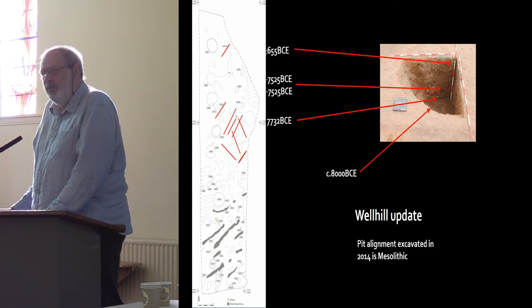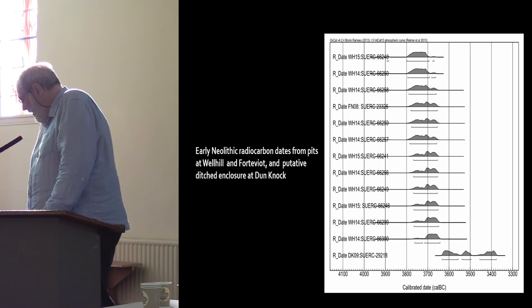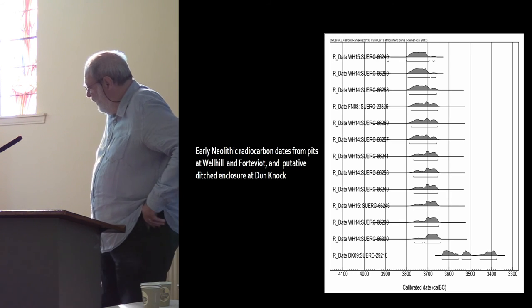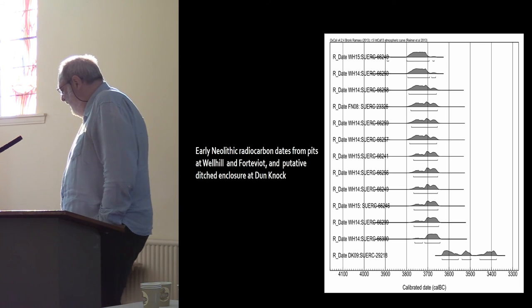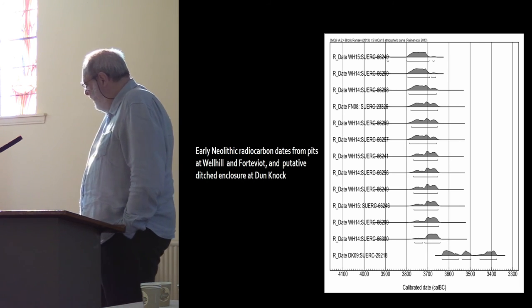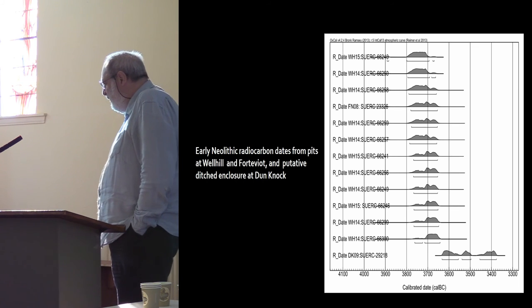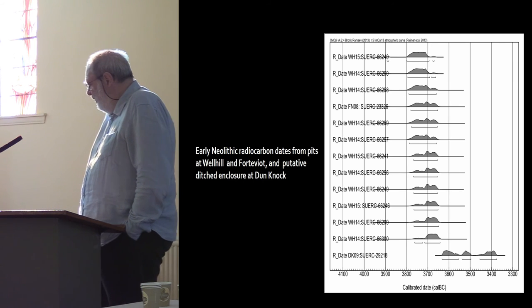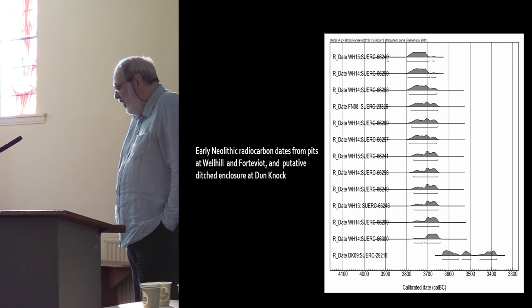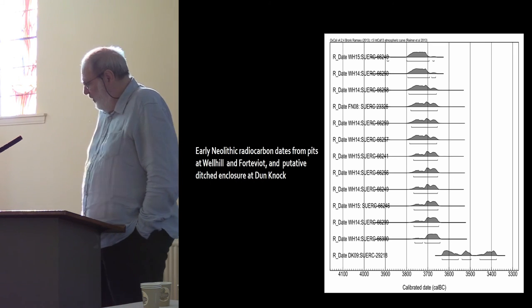Other than the fact that this pit alignment is aligned north-south and the Crathes pit alignment was aligned east-west — so it's not going to be a lunar calendar. And there's a building corpus of early Neolithic dates from Well Hill, one date from Forteviot, and one date from the putative ditched enclosure at Dunnock, with the INH Hill port superimposed on top.